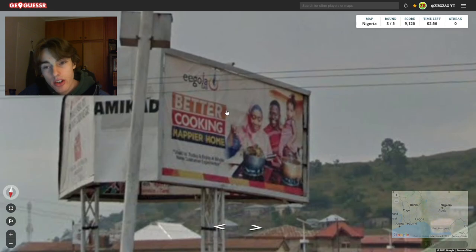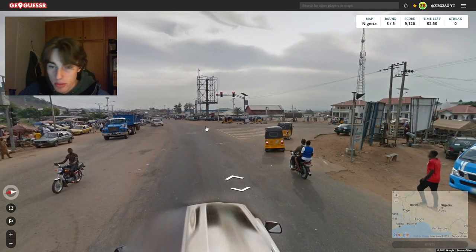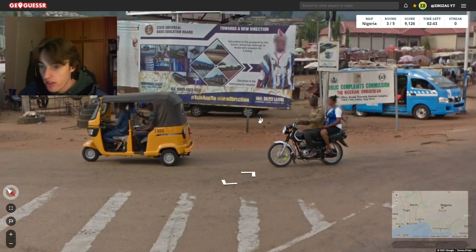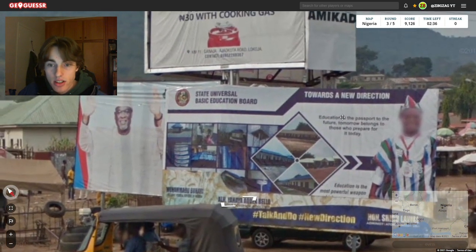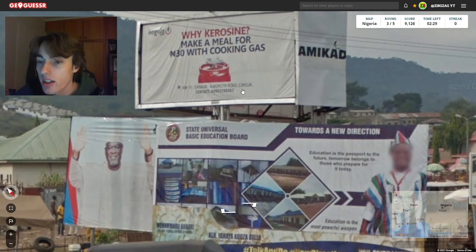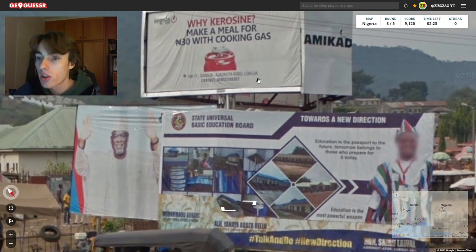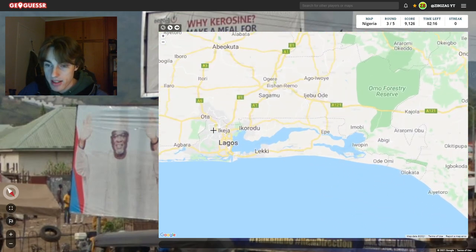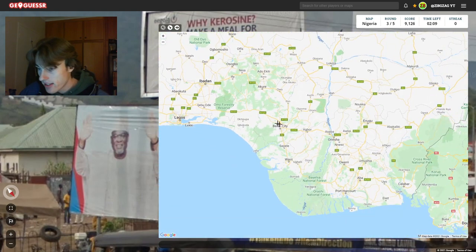Here we are in the third round. We got some signs here — very interesting. We got mountains, so that is not particularly common in Nigeria. We're in a big city here. Kokoja? There's a sign here but it's not quite readable, unfortunately. Basic state education. It's Lakoja — La Koja is the name of the town. I don't think I'm familiar with a city called that. Maybe it's a suburb of Lagos again. We've got the mountains though, so I'm not really sure where the mountains actually are in Nigeria.